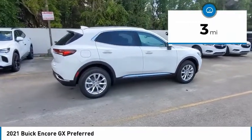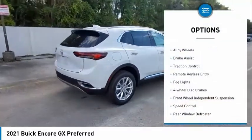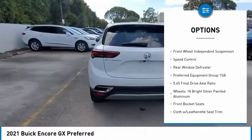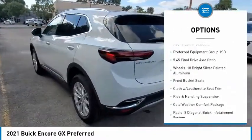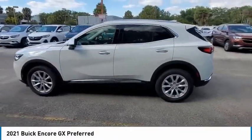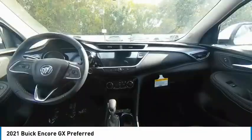Here are some of this vehicle's great options: electronic stability control, alloy wheels, brake assist, traction control, remote keyless entry, fog lights, four-wheel disc brakes, front wheel independent suspension, speed control, and rear window defroster.